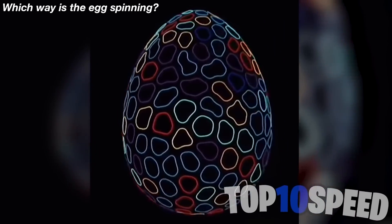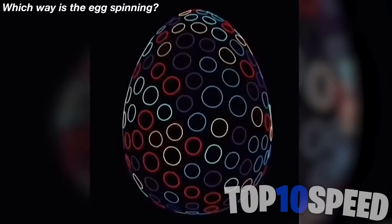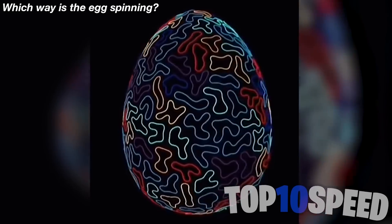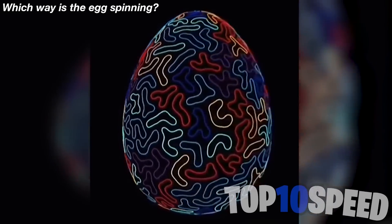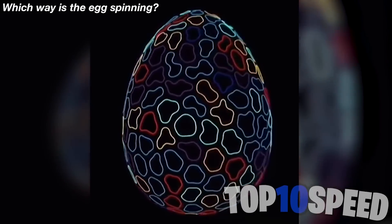Which way is the egg spinning — to the left or to the right? Whichever way you see it spinning says a lot about your personality. Comment down below if you think it's spinning to the left, or comment the other way if you think it's spinning to the right.